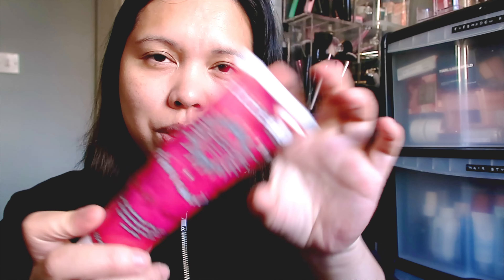Oh, it smells really nice — very fruity, really fresh scent. I love the scent!